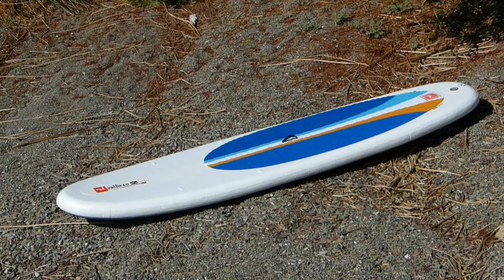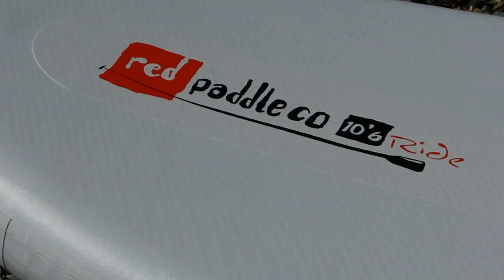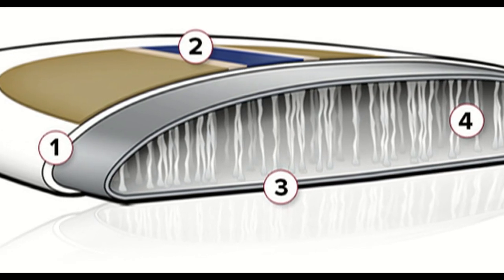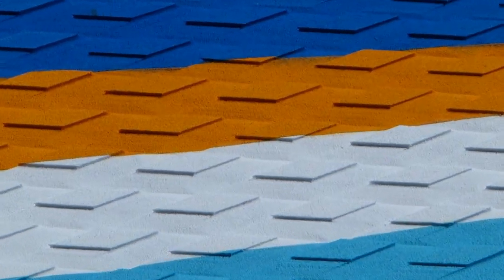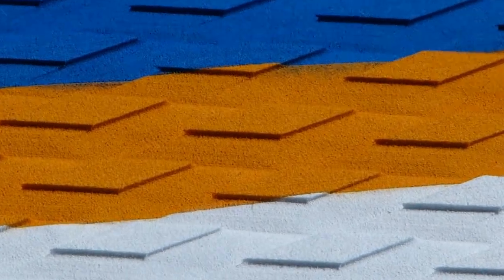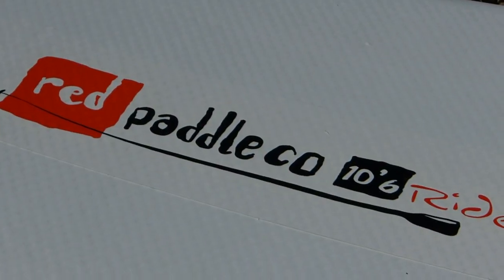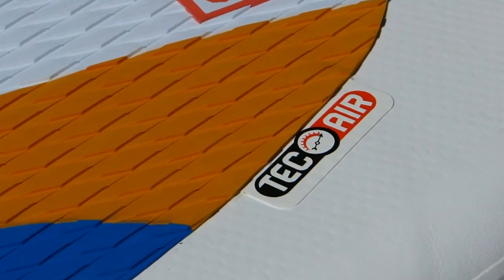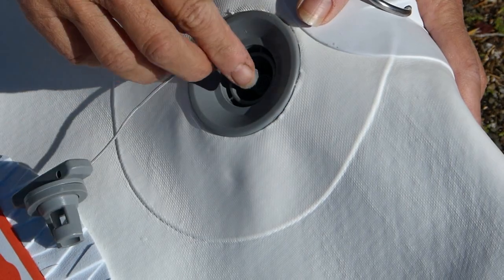Features on the Red Air Ride include high-pressure drop-stitch technology featuring a board within a board, quadruple rail construction, thick traction pad, thicker 120-millimeter board material making it 40% more rigid.